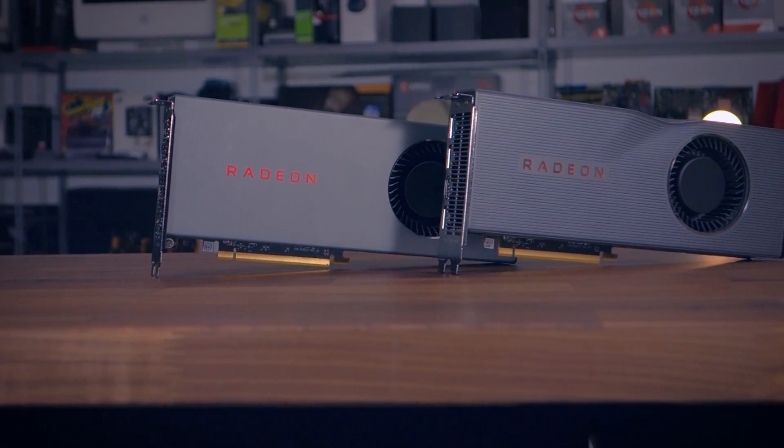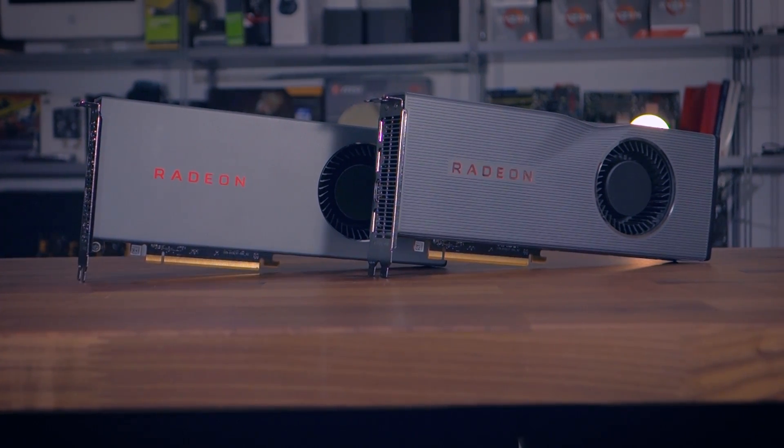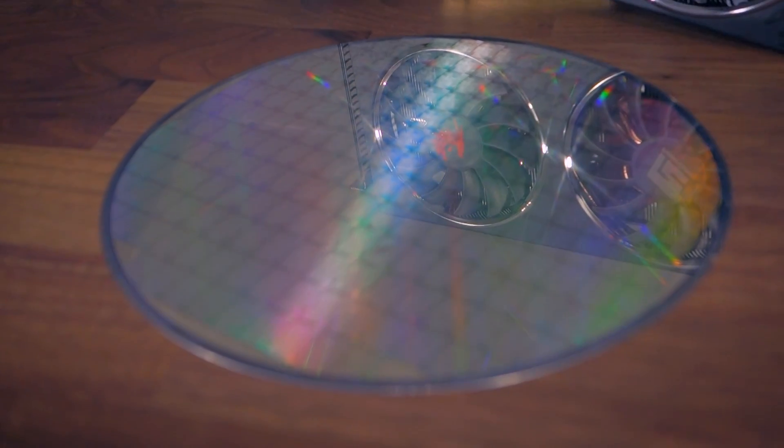AMD's 5700 series have been a tremendous success for the company, with gamers buying them in droves, AIB partners offering dozens of models, and reviewers including myself giving the 5700s overall glowing reviews. It was only a matter of time until AMD released other 7 nanometer GPUs.